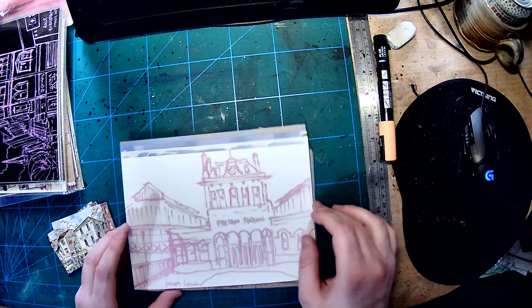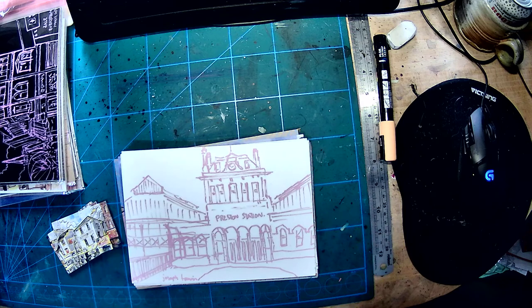Good morning! I was packing up some orders and I thought I'd do a walkthrough with the prints and the art book so you can have a look through.